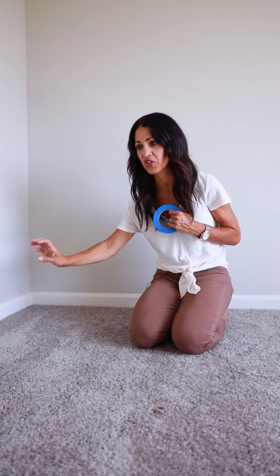Baseboards and trim get really beat up during the construction process. Get down on the ground and look at all of your baseboards — look for chips, dents, and scratches. Also check for paint scratches and cracks on window seals.